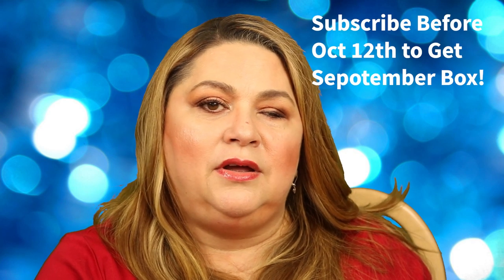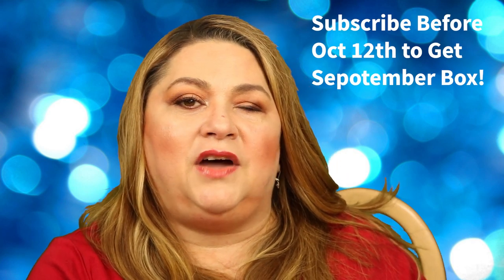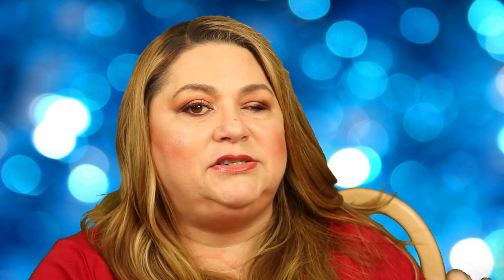If you're interested in getting this particular box, you can get it before the 12th. Then on the 12th you can get the October box, but you can still purchase this September box if you are interested. So moving on.